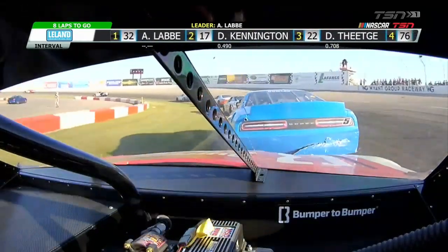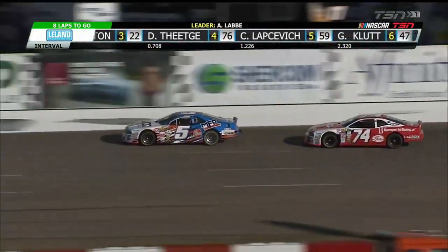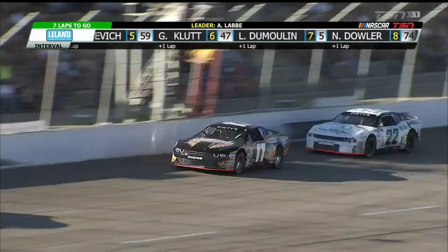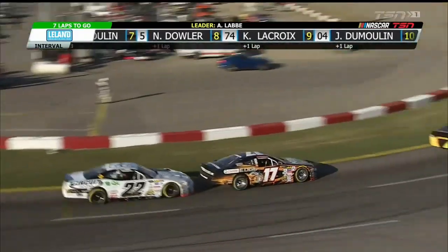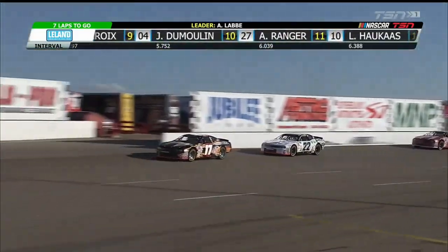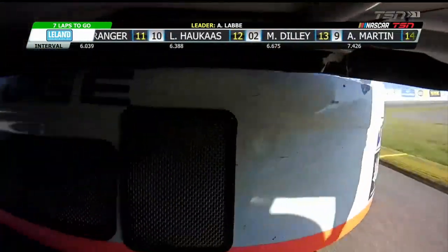Remember, that's our points leader going into this western swing. Every position is another point. That's what crew chief Don Thompson Jr. is preaching — stay in this, we're points racing, looking at the overall picture and the championship. There will be six laps to go this time when they cross the straight. Alex LeBay has pulled away by a couple of car lengths over Kennington.